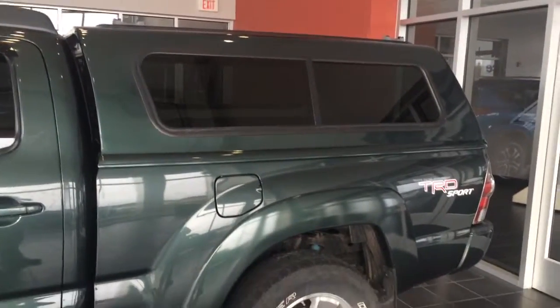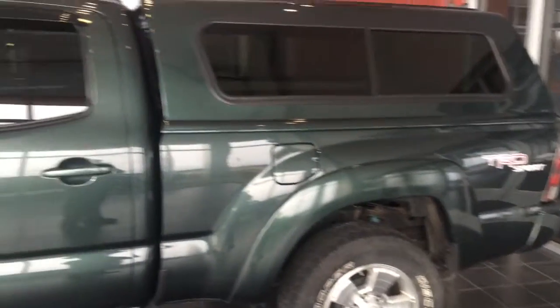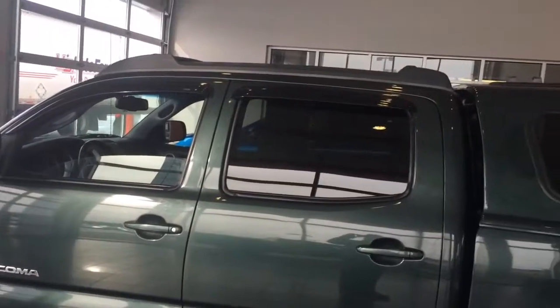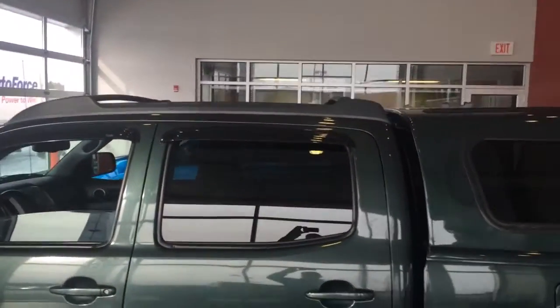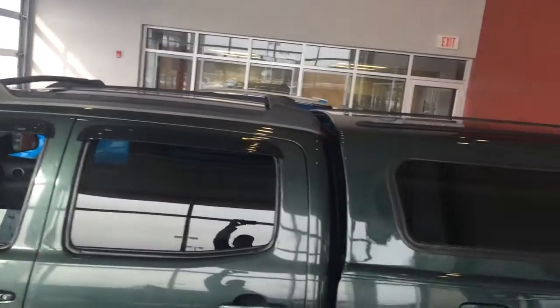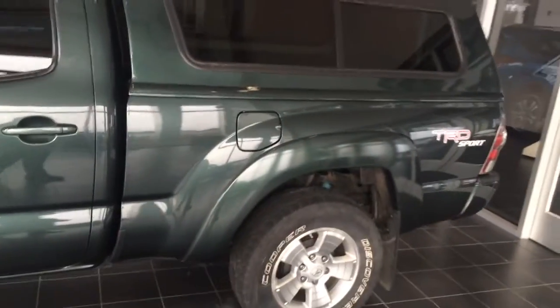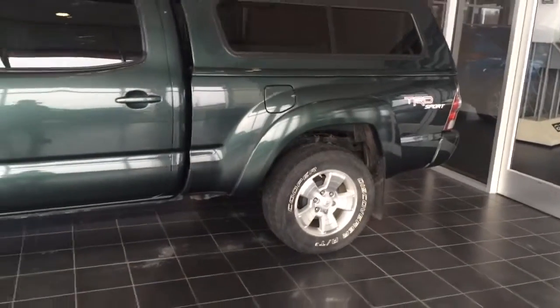It has a topper, again the TRD Sport Package. Nice green color, it does have the roof rack and crossbars. Some mounts for the top as well. Real nice looking truck.